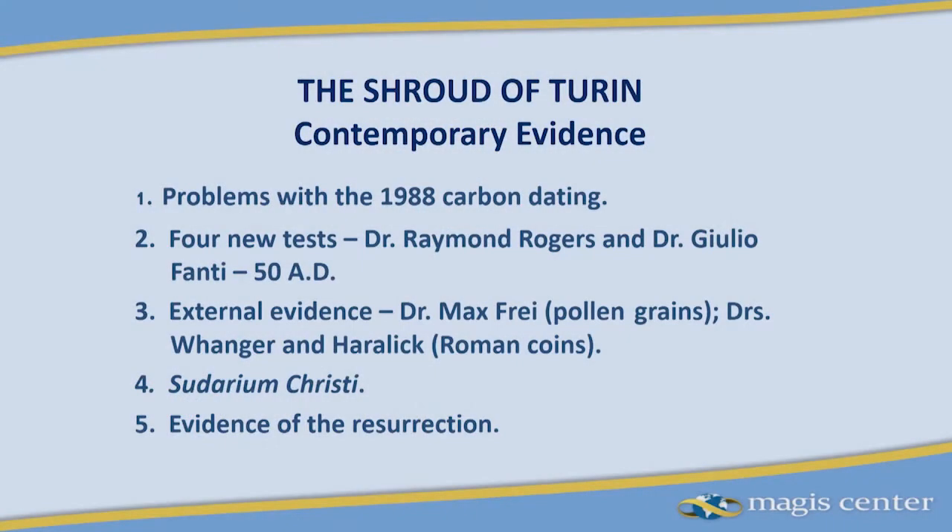Ten years later, in 1988, we had a carbon dating. And the carbon dating suggested that the shroud came from the 15th century.